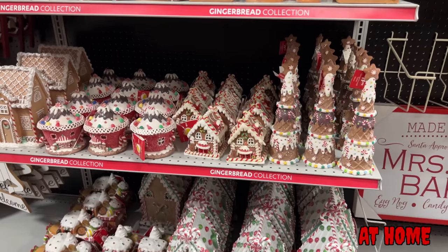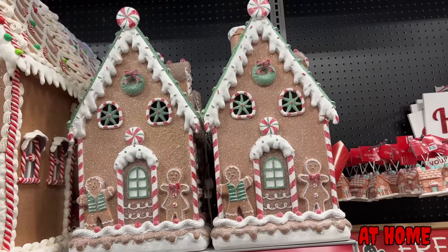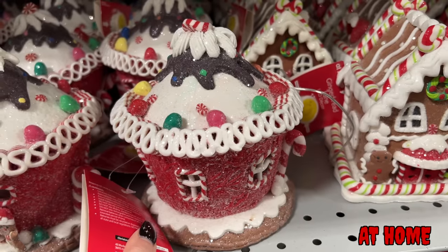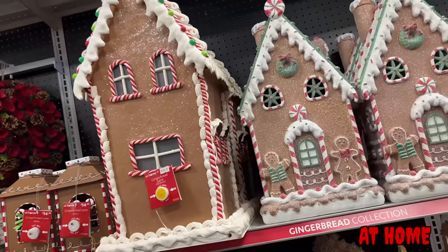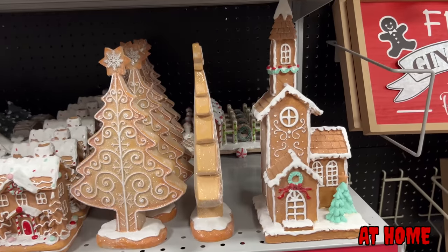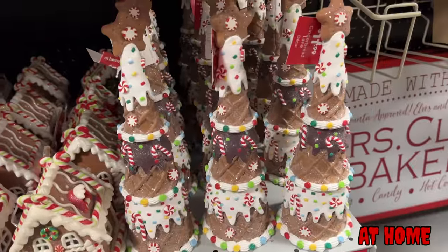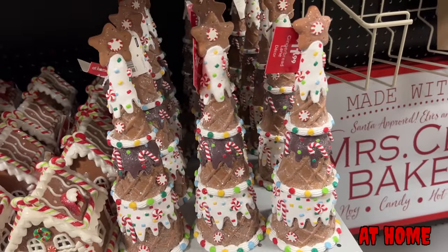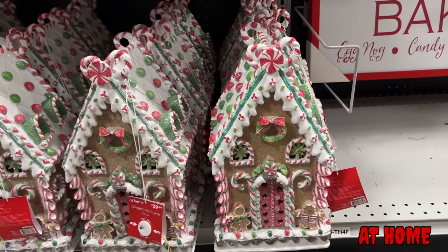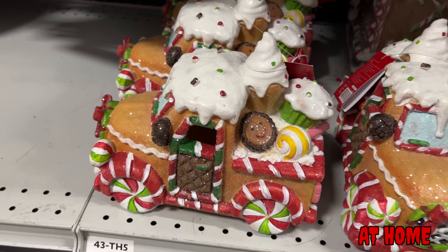They also had a whole gingerbread area — all gingerbread houses, big ones and little ones. I think they even had a gingerbread trailer. They had gingerbread lanterns. Mainly in this area it was a lot of gingerbread houses with kind of a peppermint look on the outside. I feel like At Home has some of the prettier gingerbread houses I've seen. Home Goods is pretty good too. So the Home Goods and At Home have the best gingerbread houses if you're looking for that.